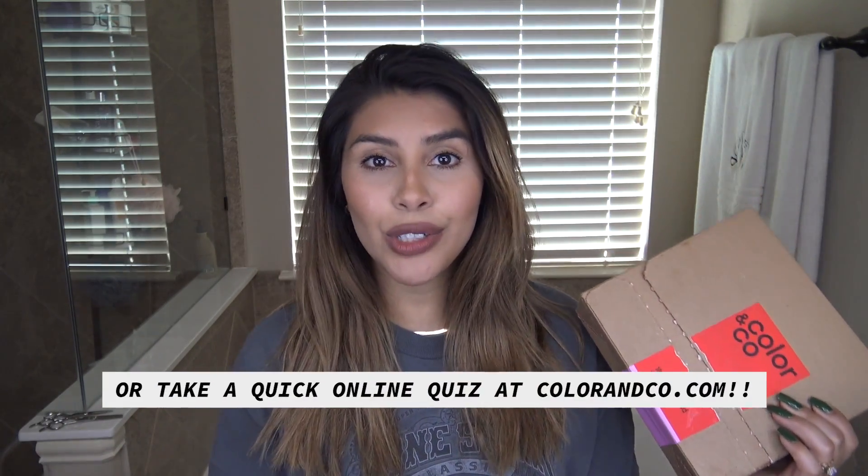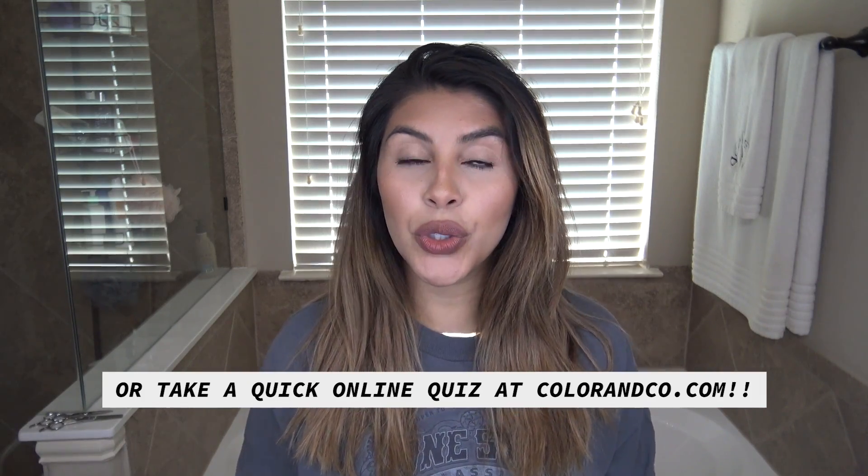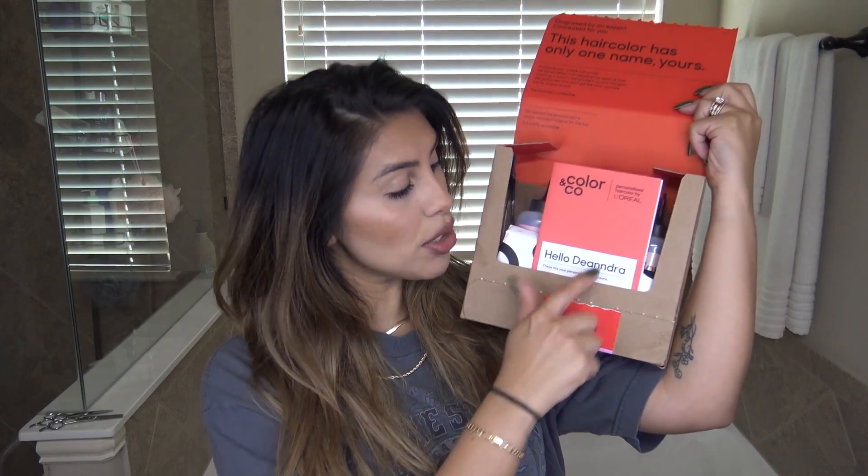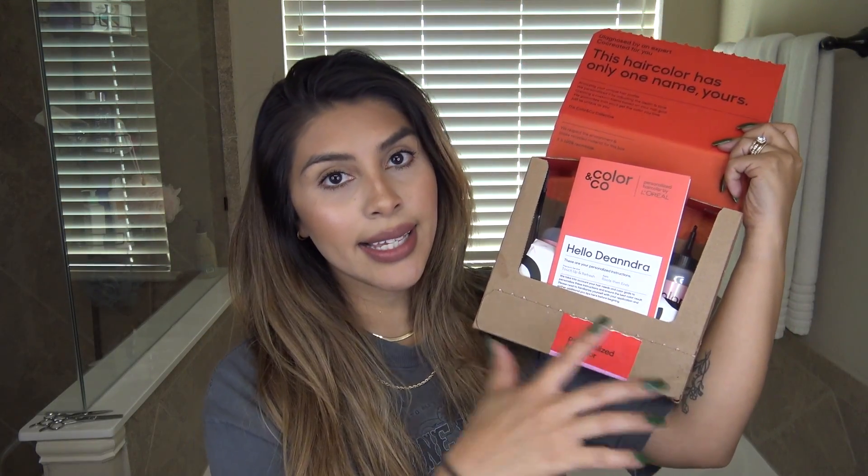With Color & Co, you're able to get on a five-minute video chat phone call and talk to a professional where they can recommend a personalized hair color system. So my full kit is personalized for me. It has personalized instructions. You can also get a subscription if you're someone who likes to do root touch-ups. If you have grays or you're lighter and you go darker, there are two different colors and she was able to explain this to me on the phone — apply the roots first and then the ends last.